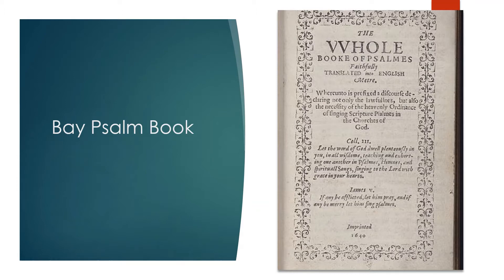Generations of Jews and Christians have used the Psalms as a way to pray to God. Here's a fun fact for you. The first book ever printed in the United States — actually it was printed in the American colonies — was the Psalter. It was the Bay Psalm Book, which was a collection of Psalms for use in worship in Massachusetts. It was printed in Massachusetts in 1640.